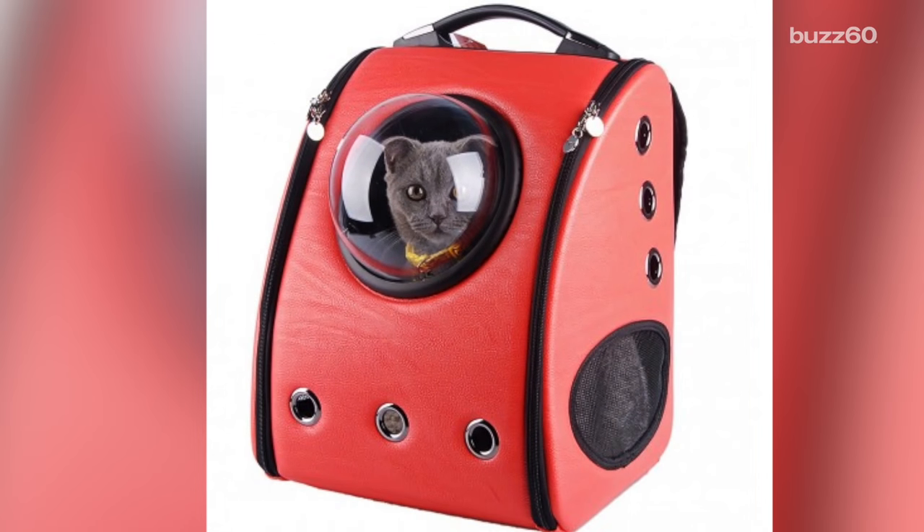Beam this kitty up for a day out. I'm Mara Montalbano for Buzz 60, and if your cat is just so disappointed it didn't get into space camp, this might be the next best thing.